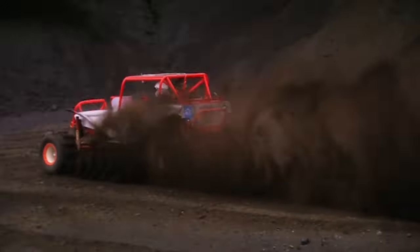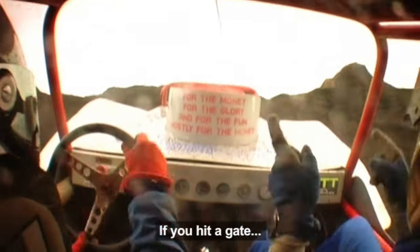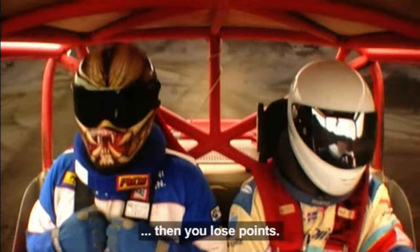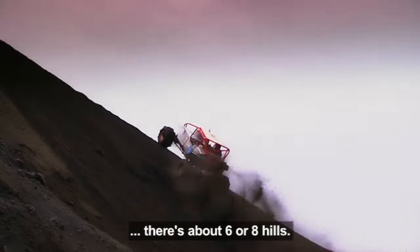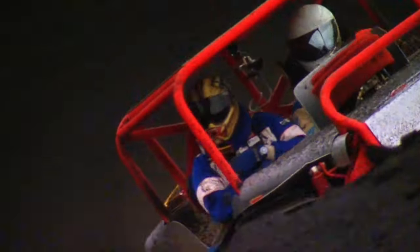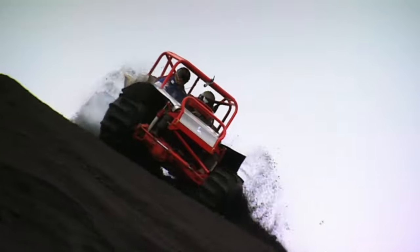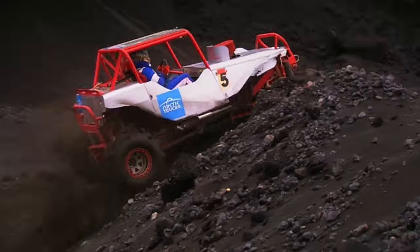During the competition, the hill is covered in gates. The further up you get, the more points you earn. There are different classes, but my driver Gunnar Gunnarsson competes in the daddy, the unlimited class. He's been the Icelandic champion six times and world champion four times, so it's safe to say he's quite good at it.